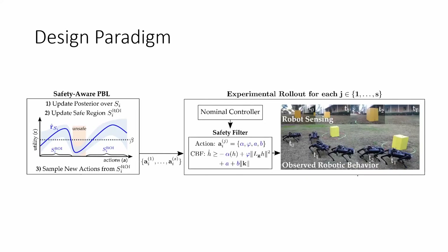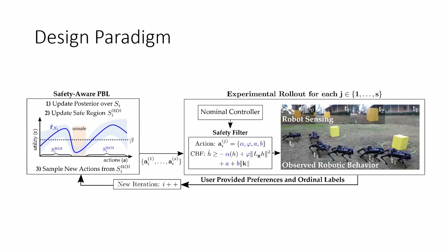First, actions are sampled and deployed as the system's tunable parameters. Next, a user provides preferences and safety labels which are used to update the estimate of the action utility function in the safe region. This process is repeated to determine the user's preferred parameters while avoiding unsafe actions.